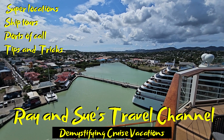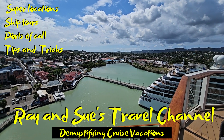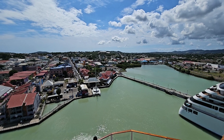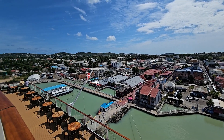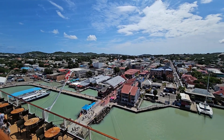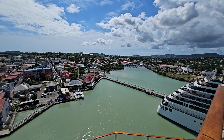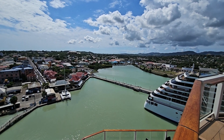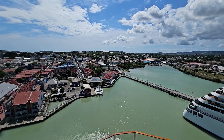Good morning cruise fans! Here we are, day 8 on our 10-day cruise on the beautiful Celebrity Silhouette. Today we're in St. John's Antigua, that beautiful island in the southeastern Caribbean. We're on the back of the lovely Silhouette and I just thought I'd give you a little panoramic view of the port. There's a little welcome band here down at the entrance to the port, always nice to see and hear.